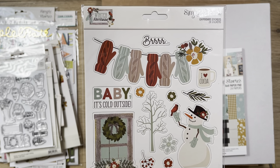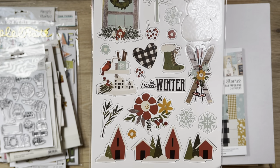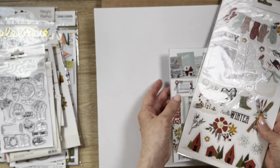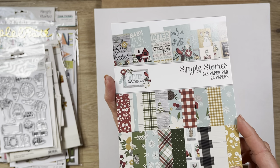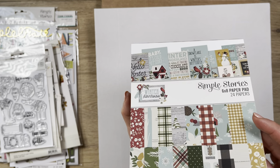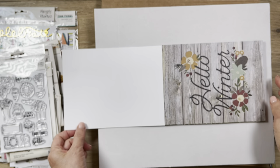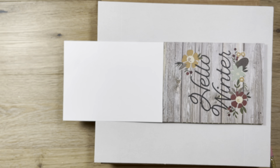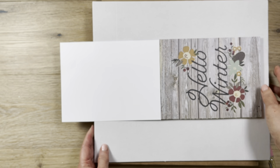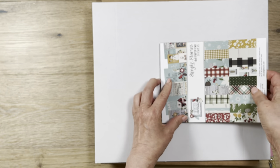I also got chipboard stickers from Winter Farmhouse. I don't have this collection yet, but I do have some items from it. This is the 6x8 paper pad that comes with it. These are like the echo part — it kind of falls apart when I try to get the sticker out. So I'll put it down so you can see the whole thing, but beware: if you ever get these, it's going to fall apart on you and it doesn't even have a hole.